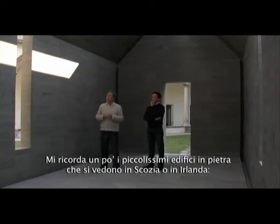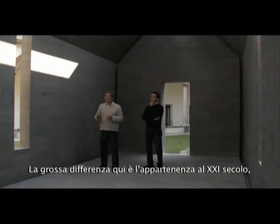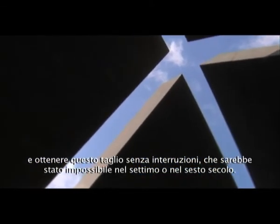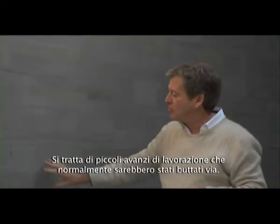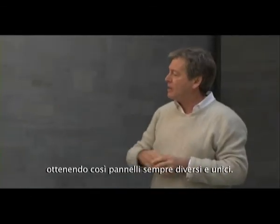It reminds me a little bit of very small stone buildings we have in Scotland or Ireland, made of stone — the walls and the roof all of the same stone. The big difference here is that it's a 21st century conceit: we make the structure out of steel so we can cantilever the roof and have this uninterrupted cut, which you couldn't do in the 6th or 7th century. The 21st century benefit is that it's made from waste material — small offcut pieces normally thrown away and glued together — so it's totally ecological and allows architects to develop their own individual patterns, making every panel unique.